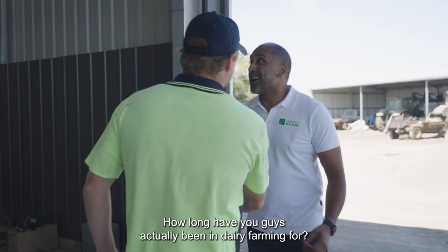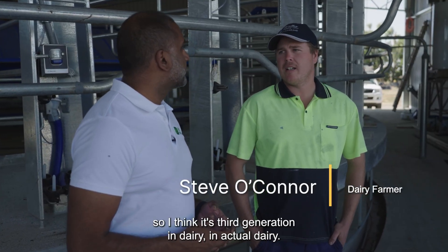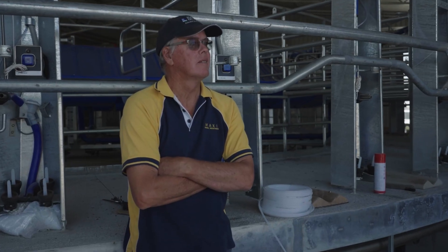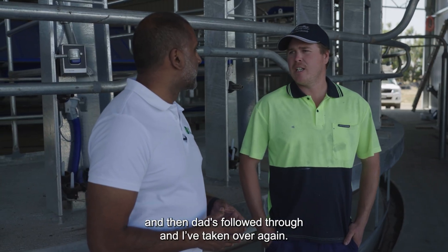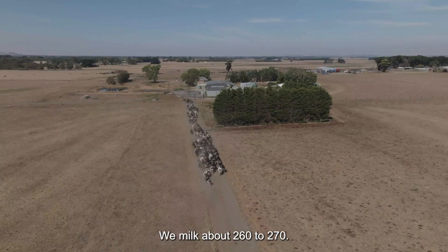How long have you guys actually been in dairy farming for? We're fourth generation now, so third generation in actual dairy. Dad's dad and his dad before — they had the land and then they started dairying, and then dad's followed through and taken over again. How many cows do you have? We milk about 260 to 270.